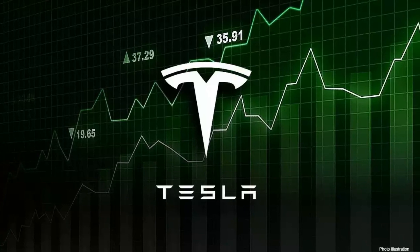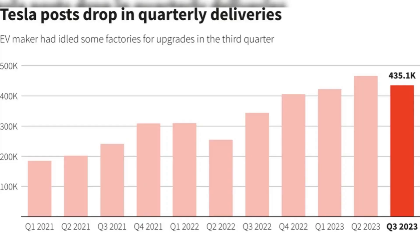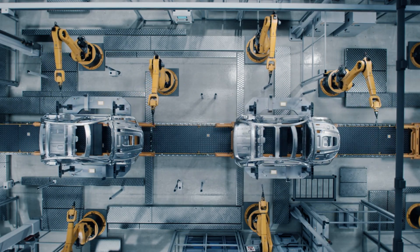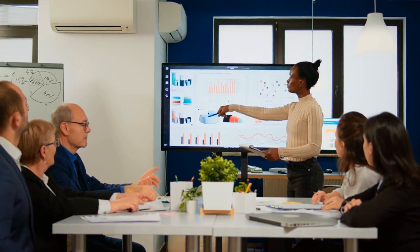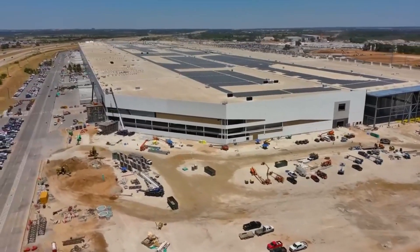Tesla's third quarter financial results have been posted, and while the raw numbers aren't as high as certain institutions had been expecting, Tesla remains the top EV manufacturer in the world. About 435,000 units were sold and shipped this quarter — lower than Wall Street projections by a small margin. Even the company's stock took barely a couple of hours to rebound, because Tesla and its investors already knew this was going to happen and even warned the public about it.